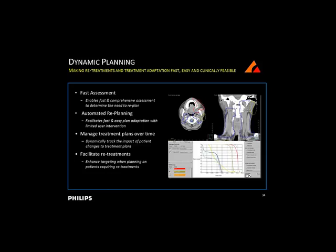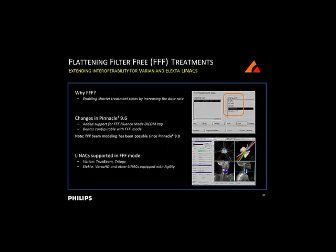A couple of additional features added in Pinnacle 9.6: we're now able to import RT-Dose from other planning systems - Eclipse, thermotherapy plans, CyberKnife, anything that can export the RT-Plan object with a summation type of plan. We can also do a side-by-side comparison. Additionally, if you have the dynamic planning license, you can accumulate doses from third-party dose sources in Pinnacle 9.6.